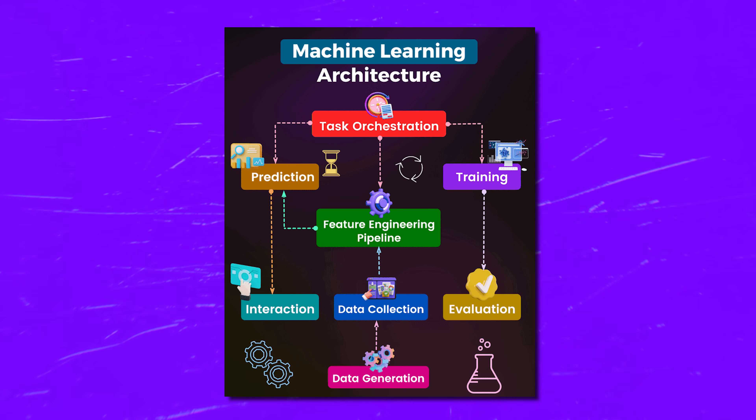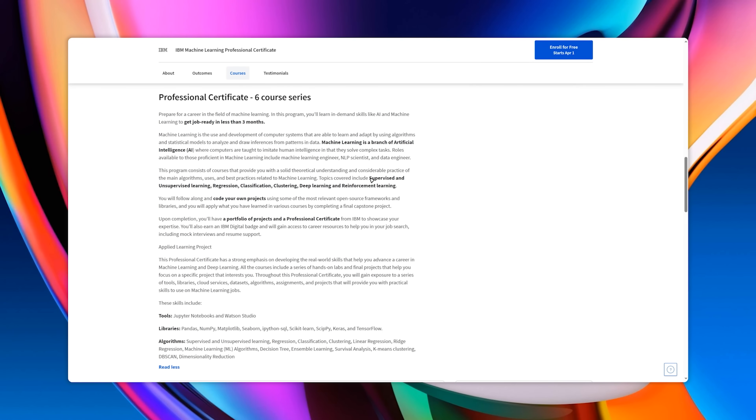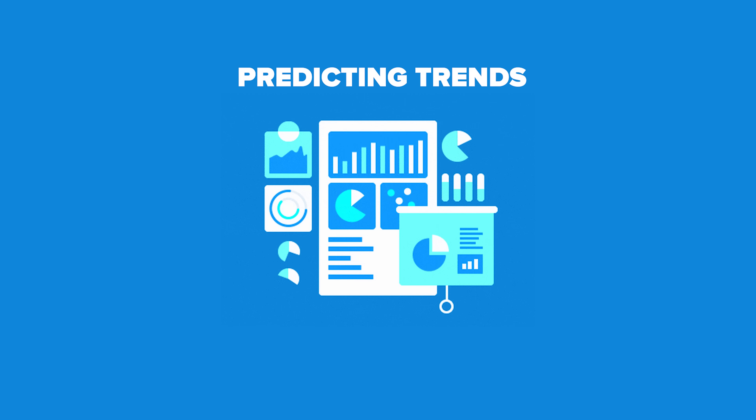So what's in the program? It's packed with courses that give you a solid understanding of the main algorithms and best practices in machine learning. What I am talking about here is all the important stuff — like supervised and unsupervised learning, regression, classification, clustering, deep learning and reinforcement learning.